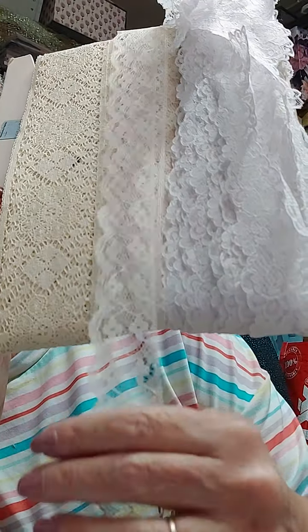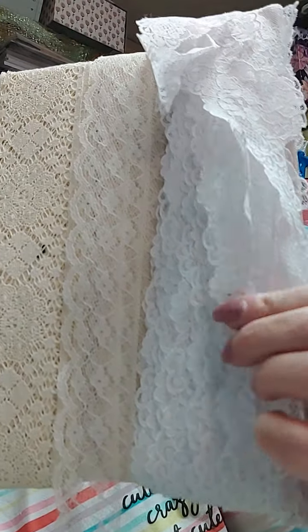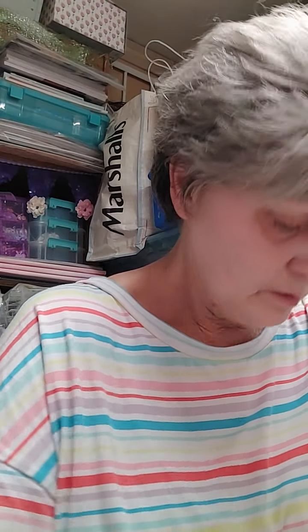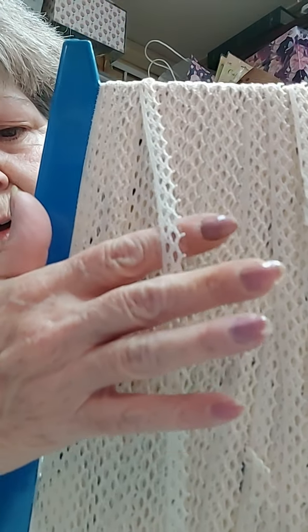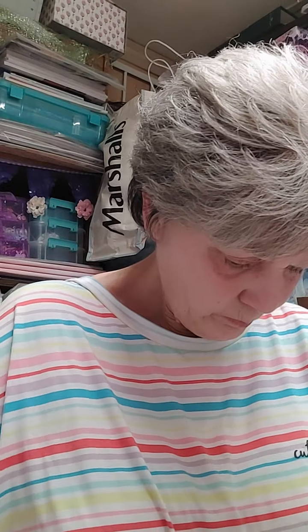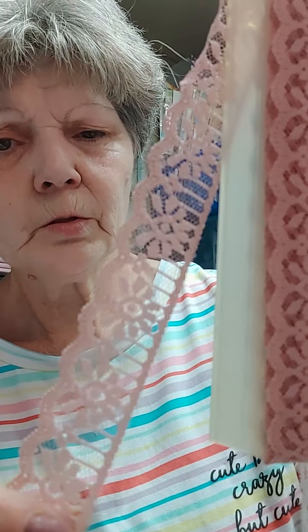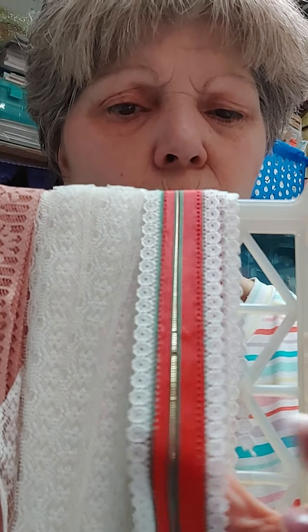This is gorgeous - there is this type, and there is this type. Look at this - that is in the creamy beige. It's got the narrow white, and look at this - wouldn't that be gorgeous on Christmas projects? That is beautiful.